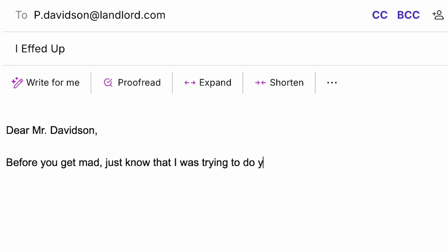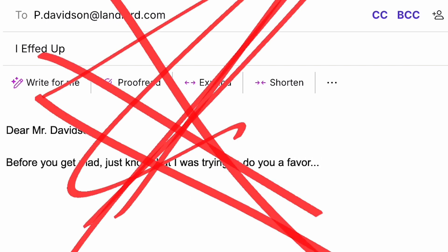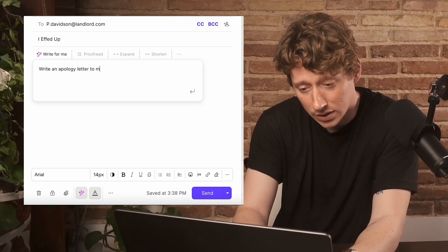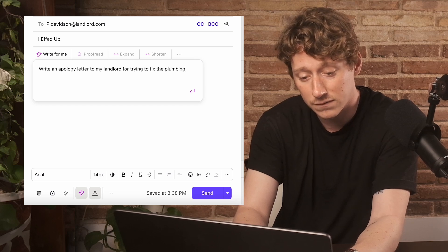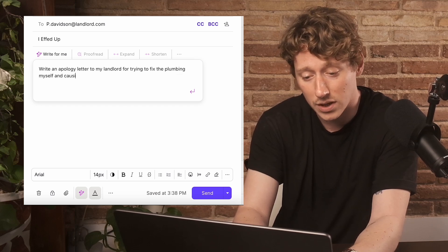Dear Mr. Davidson, before you get mad, just know I was trying to do you a favor. A quick request to ProtonScribe: write an apology letter to my landlord for trying to fix the plumbing myself and causing water damage.